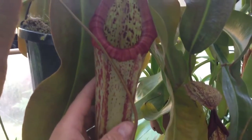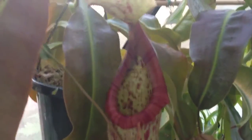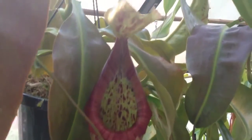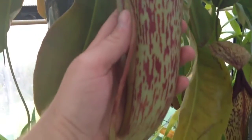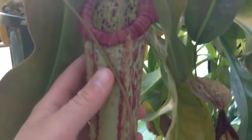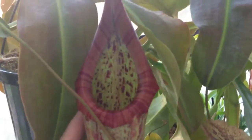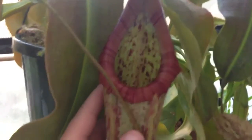Hi guys, welcome back to my channel. I just wanted to do a quick video of this Nepenthes Miranda. This is the biggest pitcher it's thrown out so far since I've owned the plant. I measured it and it's 12 inches tall, about 3 inches bigger than any of the previous pitchers it's actually produced.